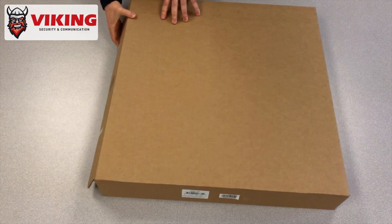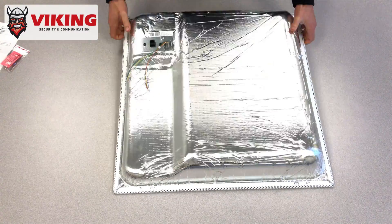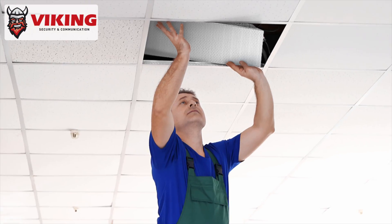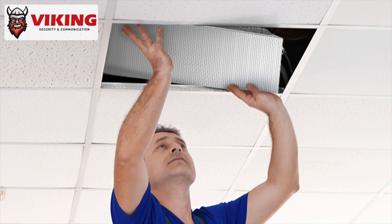Designed to fit into a 2-foot by 2-foot opening in a drop ceiling, the 22TB-IP is easy to install and cuts down on installation labor, making it an affordable speaker option for a SIP paging system. Its aesthetically pleasing white grille blends into existing ceiling tiles, making it an ideal speaker for panic button or silent monitoring applications, in addition to traditional paging applications.